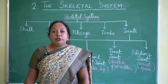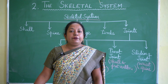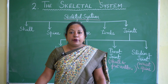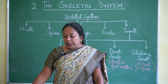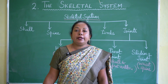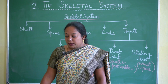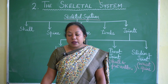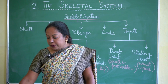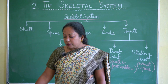The importance of bones: Bones provide framework and shape to our body. They protect delicate internal organs — the skull protects the brain, eyes, and ears; the rib cage protects the lungs and heart; the spine protects the spinal cord; and the hip girdle supports the stomach, intestine, and other organs.